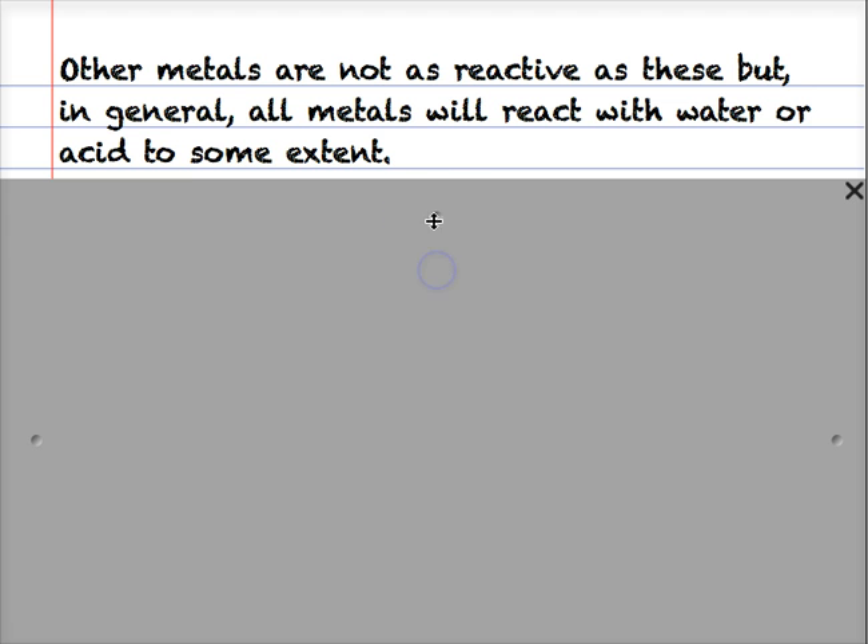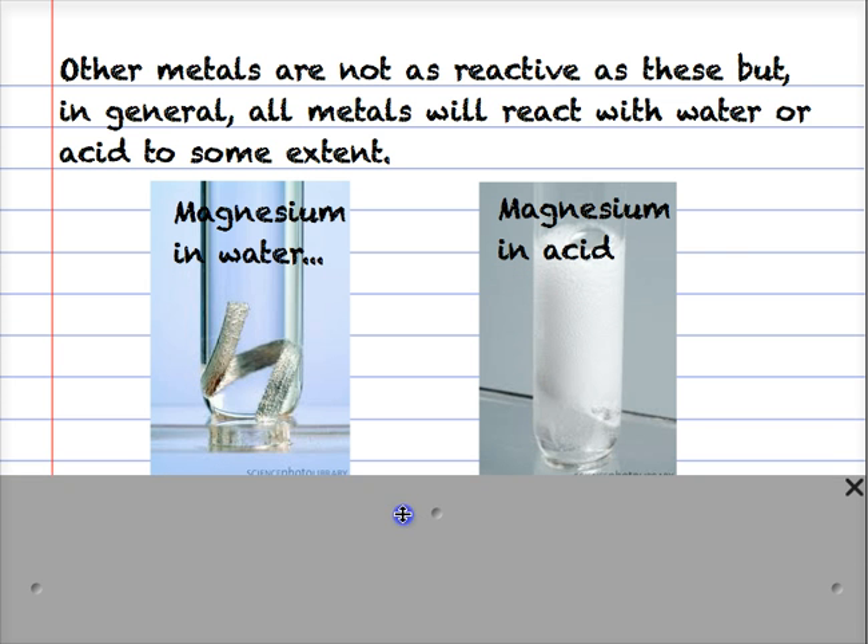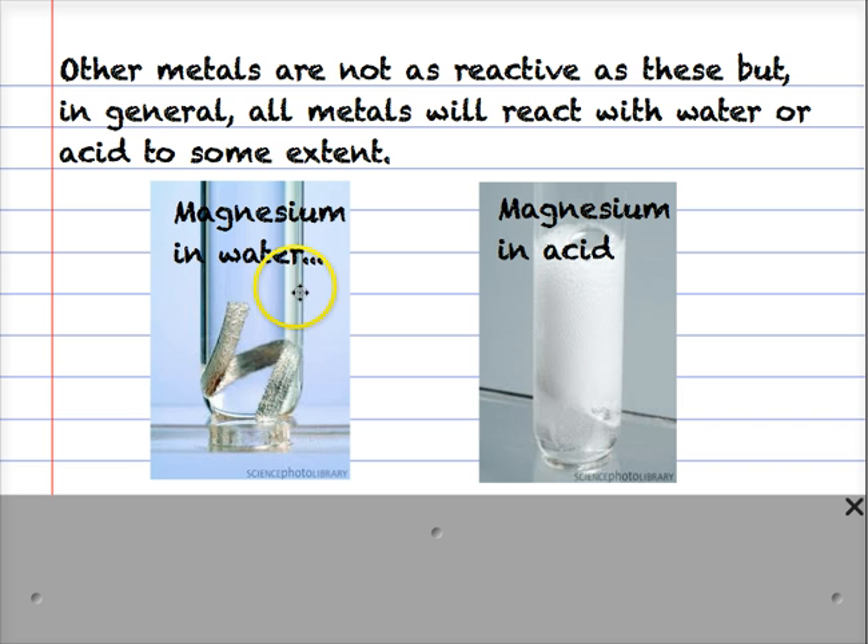Here's quite a reactive metal - magnesium. In the image on the left we can see magnesium in water and very little is happening - no reaction going on really there. But if we put magnesium in acid, we see a very strong reaction. So magnesium is quite a reactive metal, but it doesn't really react with water, but it does react with acid.